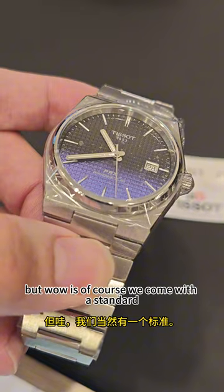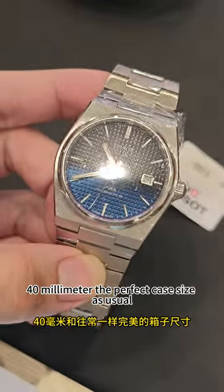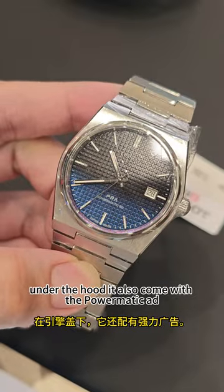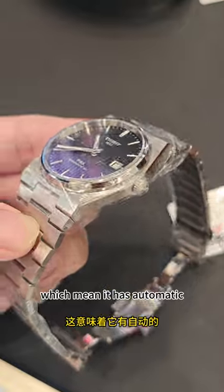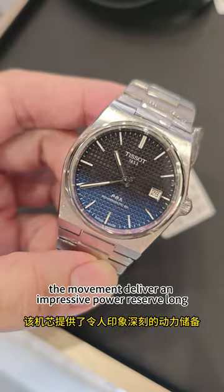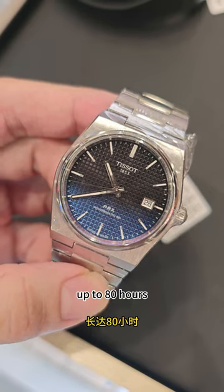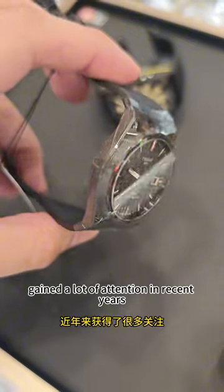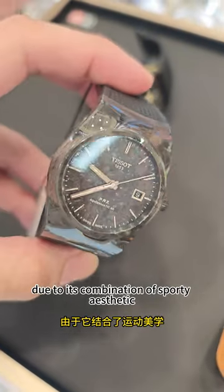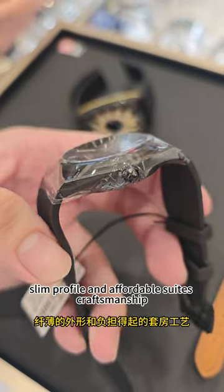Of course, it comes with the standard 40mm case — the perfect case size as usual. Under the hood, it also comes with the PowerMatic 80, which means it has automatic movement delivering an impressive power reserve of up to 80 hours. The Tissot PRX collection has gained a lot of attention in recent years due to its combination of sporty aesthetic, slim profile, and affordable Swiss craftsmanship.